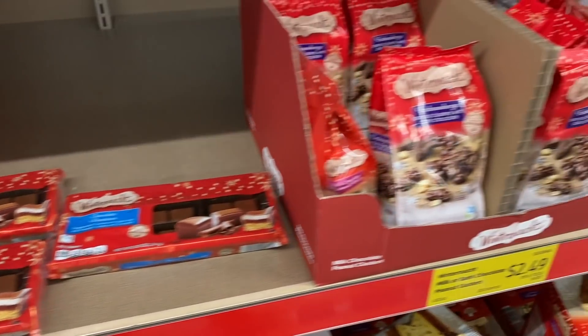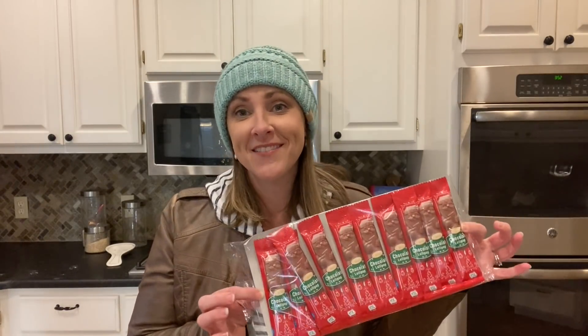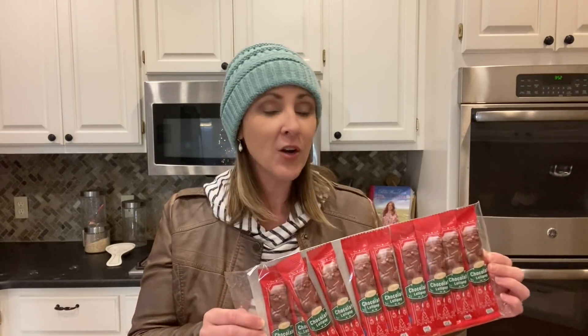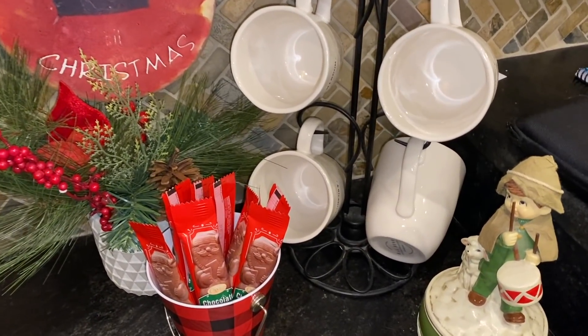First up, let's talk about chocolate. Aldi has a ton of chocolate to choose from this time of year, ranging from your standard generic holiday chocolate shaped like Santas to higher-end truffles and European style chocolates. I have picked these up the last couple of years — they're little Santa chocolates on little lollipop sticks. It's just a mild milk chocolate, my kids really like these, and they go really well with a good cup of coffee. They're just festive to put out by the coffee maker.